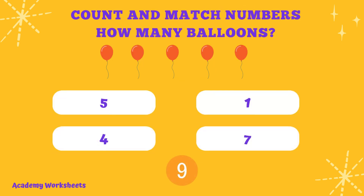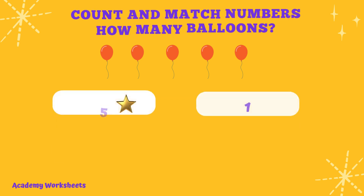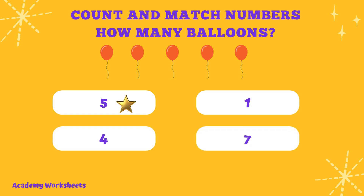Count and match numbers. How many balloons? If you said the number 5, congratulations. You are correct.